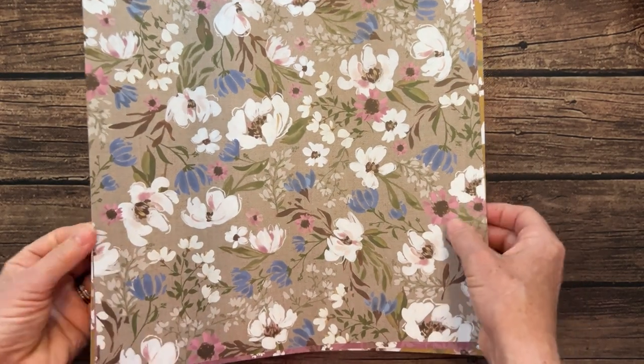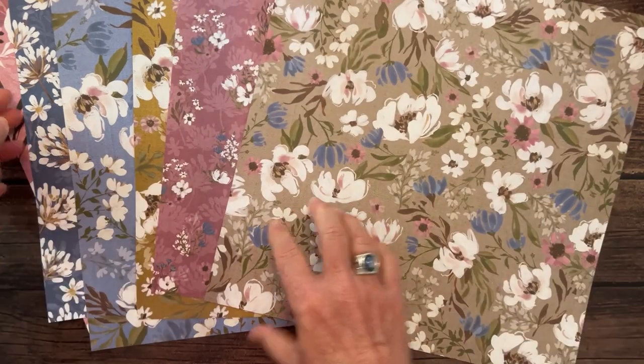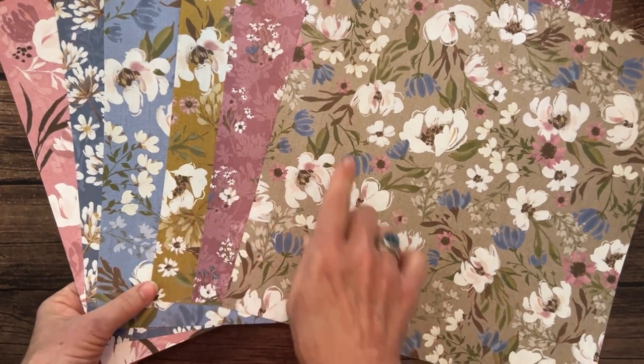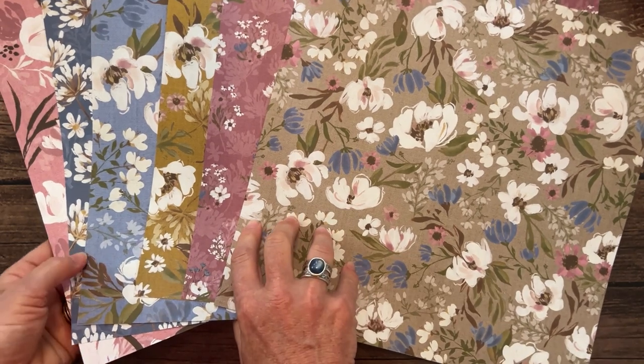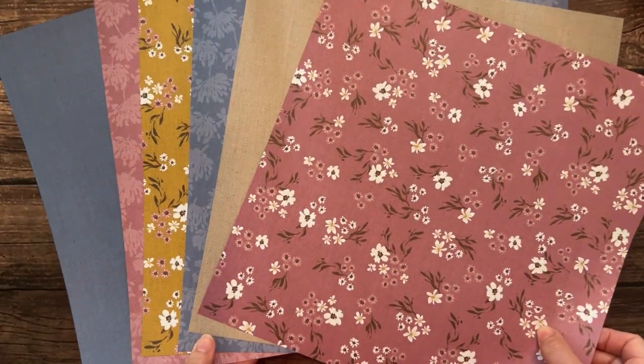Next we have the Wildly Flowering Designer Series Paper. Beautiful — this is featuring last year's in-colors: Boho Blue, Moody Mauve, Wild Wheat, and others. The camera is taking a moment to focus. There we go — and you guys can see that's the other side of that Designer Series Paper as well.